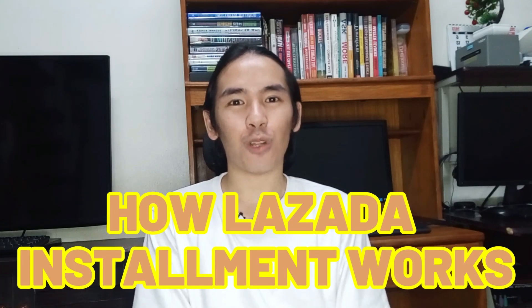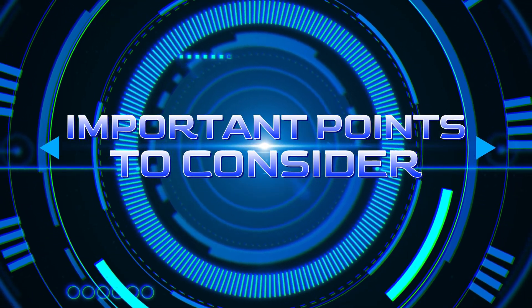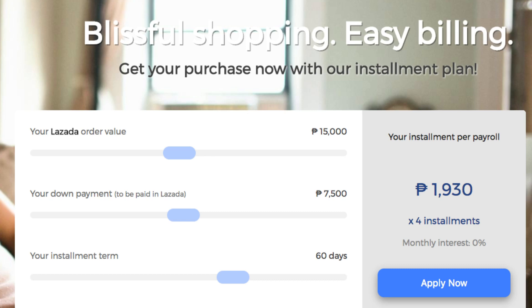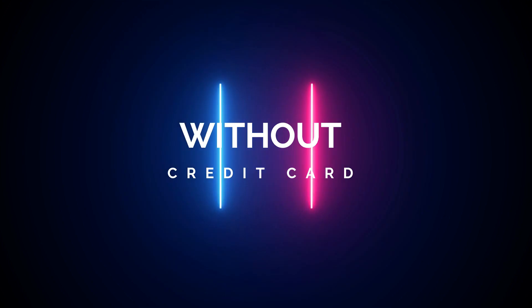How Lazada installment works. In this video, you will learn the important points to consider when choosing the Lazada installment payment option. If you watch until the end of this video, you will get a complete screen recording tutorial on how you can use your BDO credit card for installment payment, and how you can avail these installment payment options even without a credit card. Let's go!